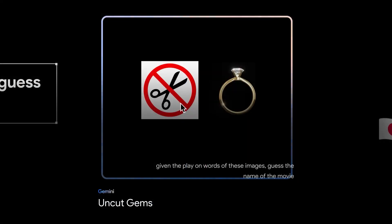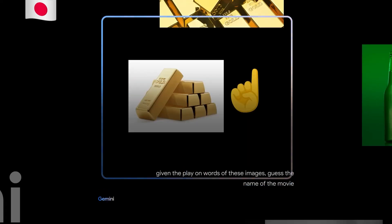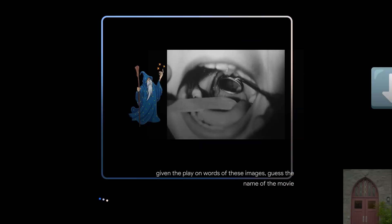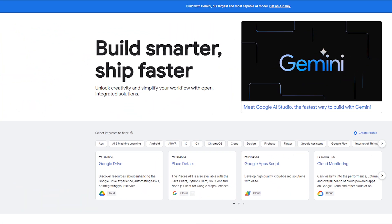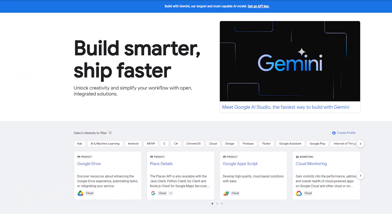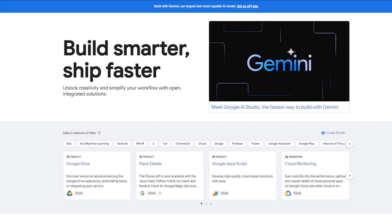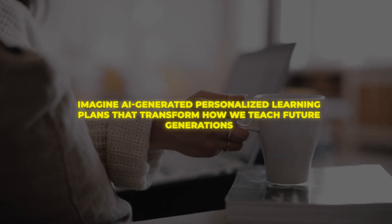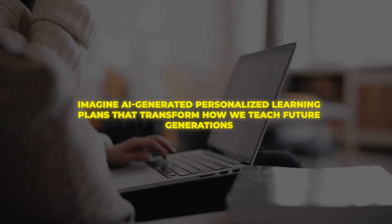Similar to medical trials, this enables Google to isolatedly study capabilities and weaknesses before wider rollouts. Google is also launching developer programs helping technologists build AI responsibly across industries like healthcare and education. Imagine AI-generated personalized learning plans that transform how we teach future generations.